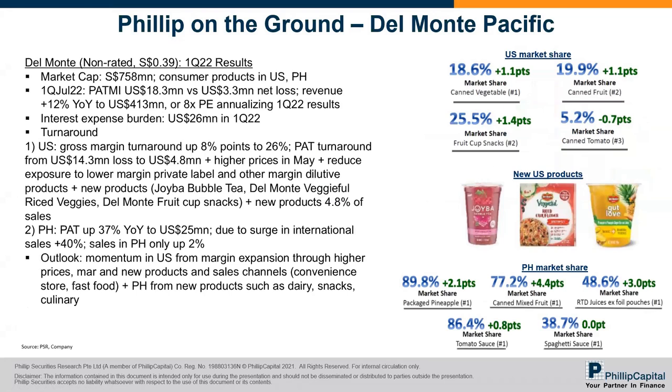The next one is Del Monte's first quarter FY22 results. Looking at the pictures on the right, they have the number one position in multiple products — canned vegetables, canned fruit, cup snacks, canned tomato — and number two or three in others. At the bottom is their market share in Philippines, where Del Monte has a dominant 80 to 90% market share. They are a consumer products company mainly in the US and Philippines.